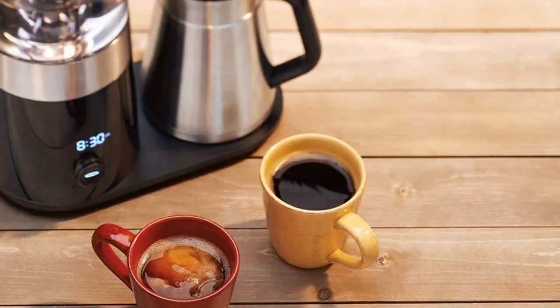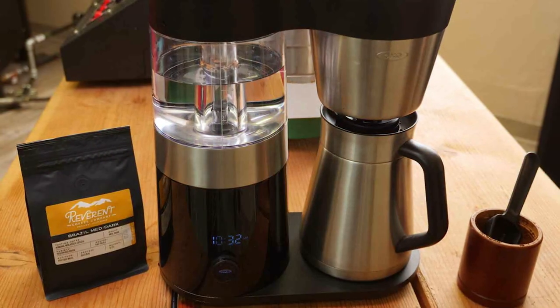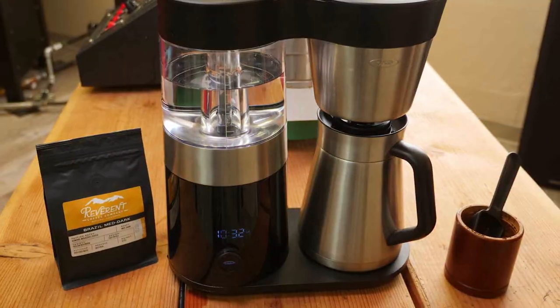That wraps up our exploration of the best drip coffee machines. We hope this video has helped you in your quest for the perfect brew. If you found our insights valuable, don't forget to give us a thumbs up and hit the subscribe button for more coffee-related content.